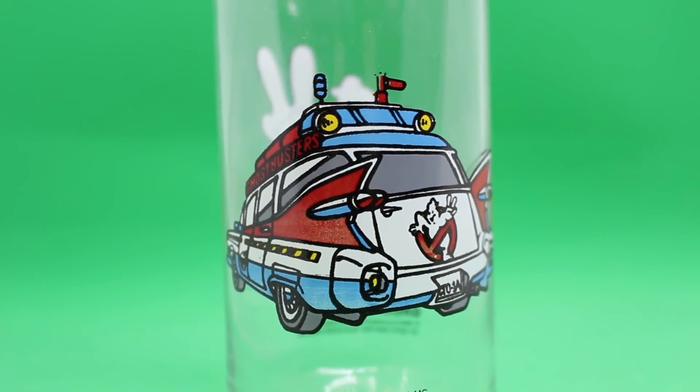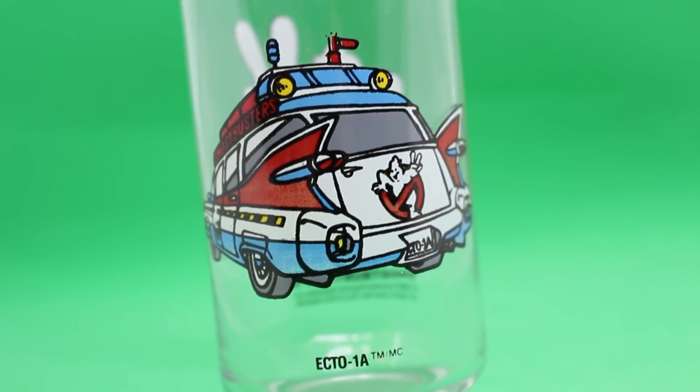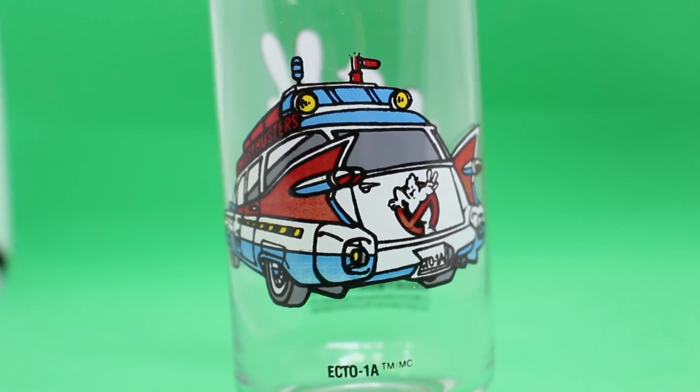I think the first one we need to take a look at is my personal favorite — the Ecto-1A. We've got the Ecto-1A license plate on the back. And with the animation style that's present here, it makes me think it was ripped right out of an episode of The Real Ghostbusters.